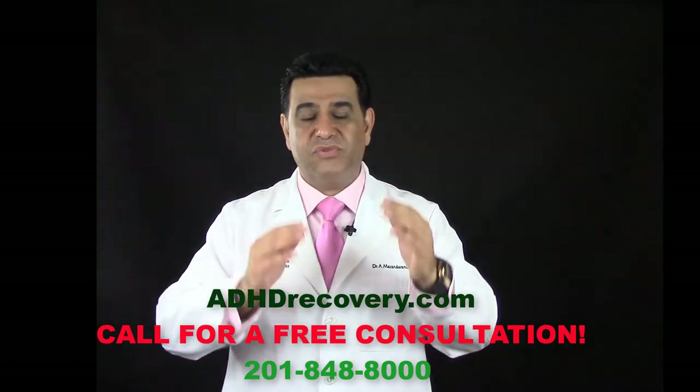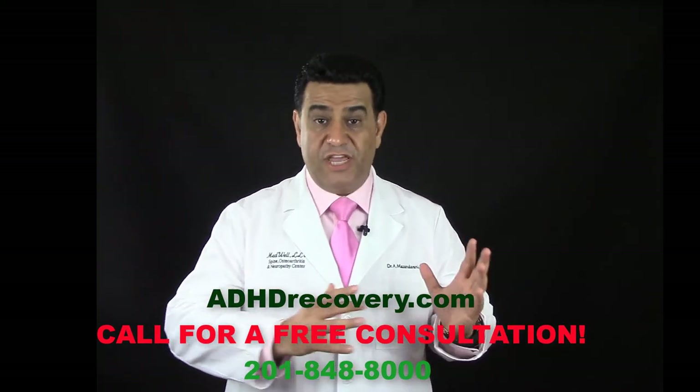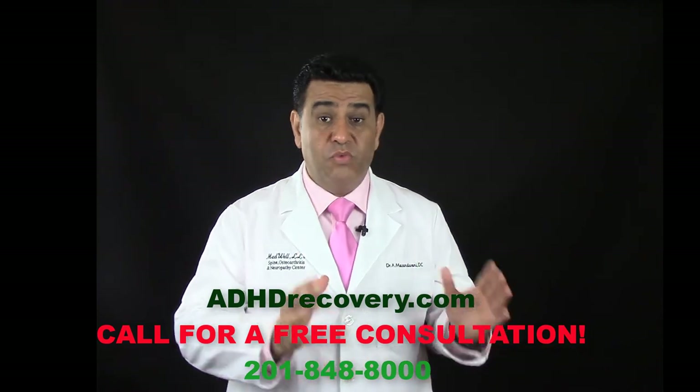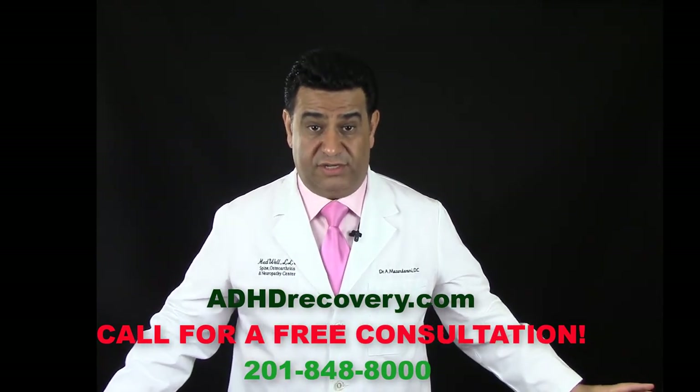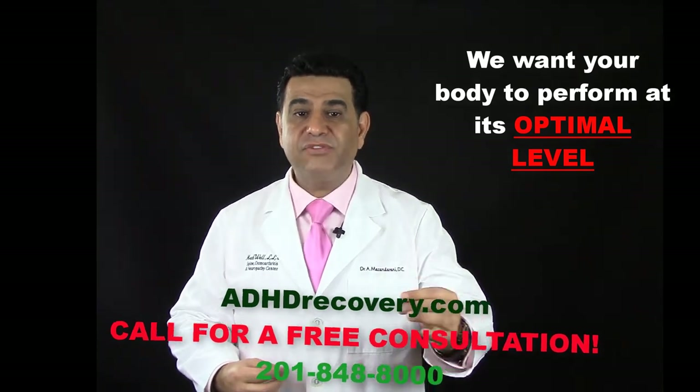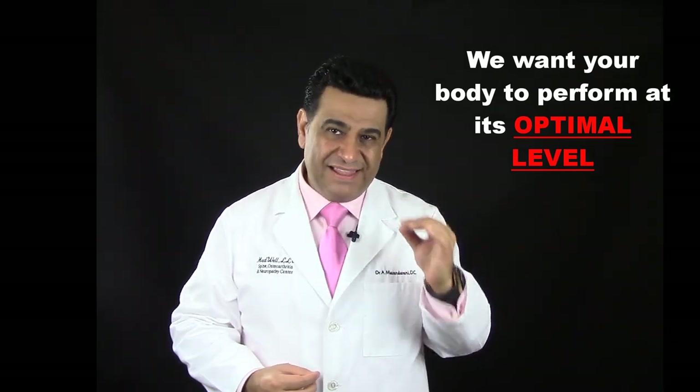I want you to understand that I'm not suggesting you stop or change medication — that is the job of the prescribing physician. We are not curing any condition here. Our medical physician's goal is for your body to perform at its optimal level.